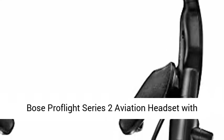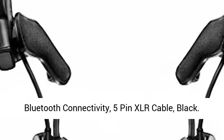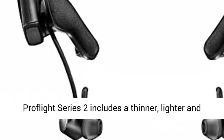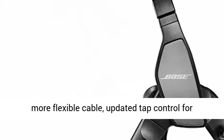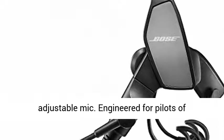Bose Proflight Series 2 aviation headset with Bluetooth connectivity, 5-pin XLR cable, black. Proflight Series 2 includes a thinner, lighter and more flexible cable, updated tap control for talk-through communication, and an easily adjustable mic.